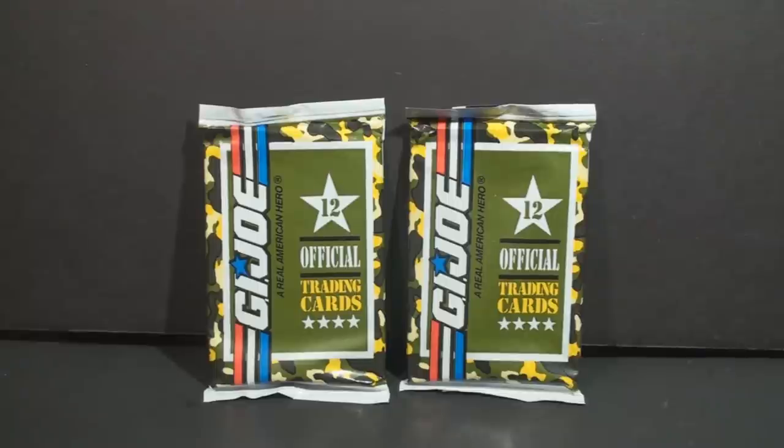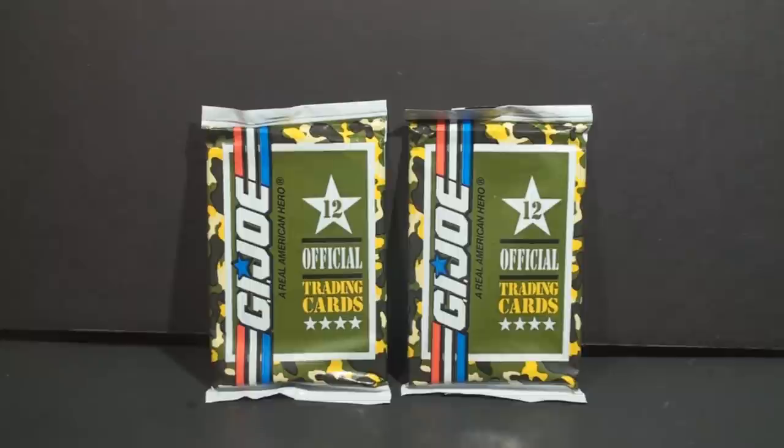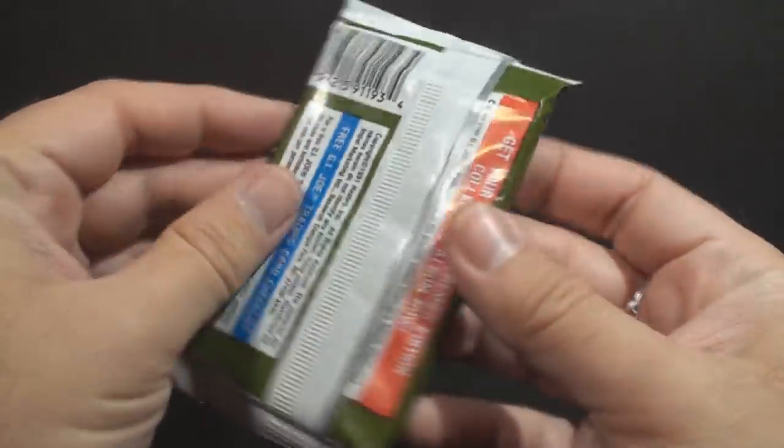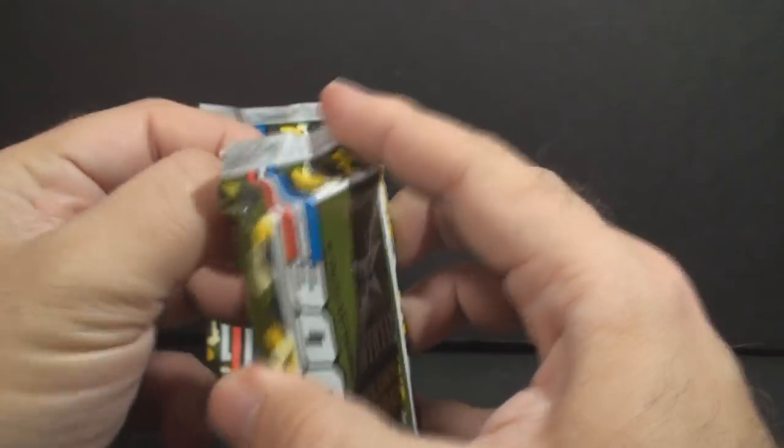I thought it would be fun to open these up and see what cards I get. I hope I get a Stalker, since he's my favorite. Of course, saying that outside of the G.I. Joe context would sound kind of weird, but I do hope I get a Stalker. I don't normally go for trading cards, it's just not my thing, but I thought it would be fun. Let's start with this one here and open this thing up and see what we get.